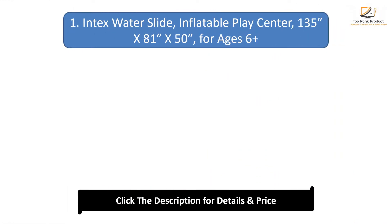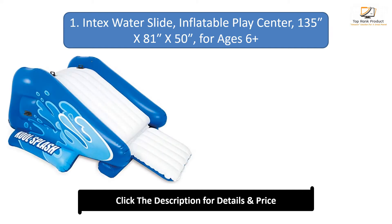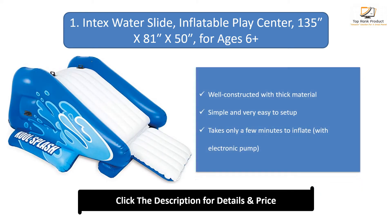Number 1: Intex Water Slide Inflatable Play Center. Dimensions are 135 inches by 81 inches by 50 inches, for ages 6 and up. Well constructed with thick material. Simple and very easy to set up — takes only a few minutes to inflate with the included electronic pump.